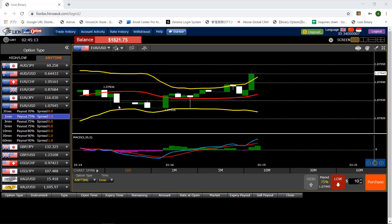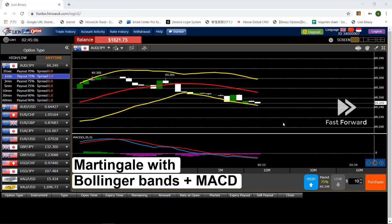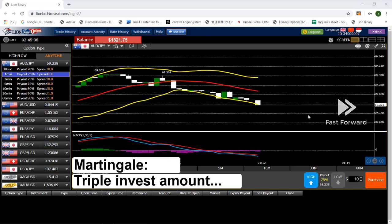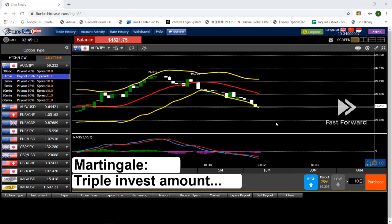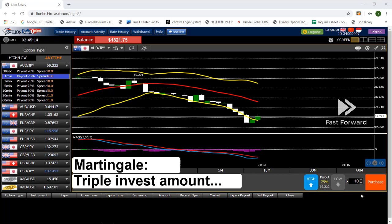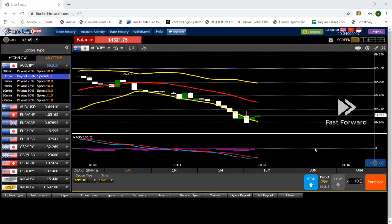Let's start the trade for today and see how much I'm gonna make. For today, I'm gonna use the combination of Bollinger Bands and MACD together with the Martingale trading system. To understand the Martingale system is quite simple — all you need to do is triple your investment amount in every trade. So the first trade is $10, the second is $30, and the third is $90.